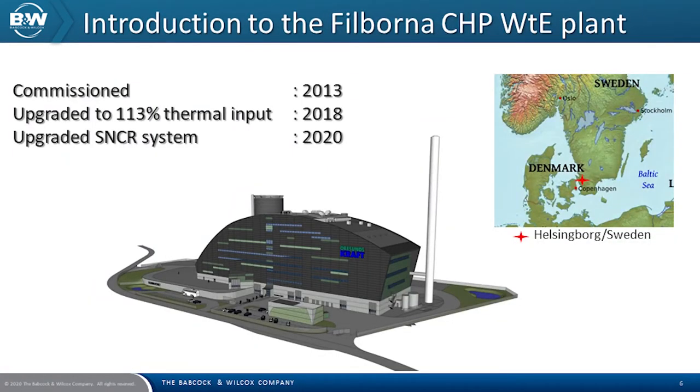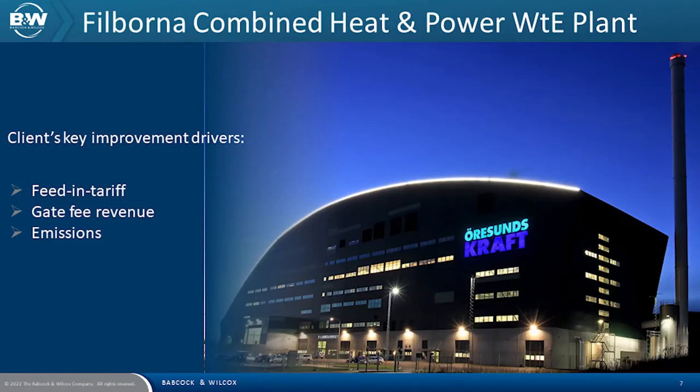Let me introduce you to the Fulborna Waste Energy Plant in Sweden. The plant was commissioned in 2013. B&W upgraded the plant to 113% thermal input in 2018, and then upgraded the SNCR system in 2020. The Fulborna plant is currently investigating being the first carbon capture for Waste Energy plants in Sweden. It is a combined heat and power Waste Energy plant. Their requirements were to increase capacity, increase feed-in tariff revenues, increase gate fee revenues, and reduce NOx and emission levels, because this offered a very attractive tax-saving benefit.